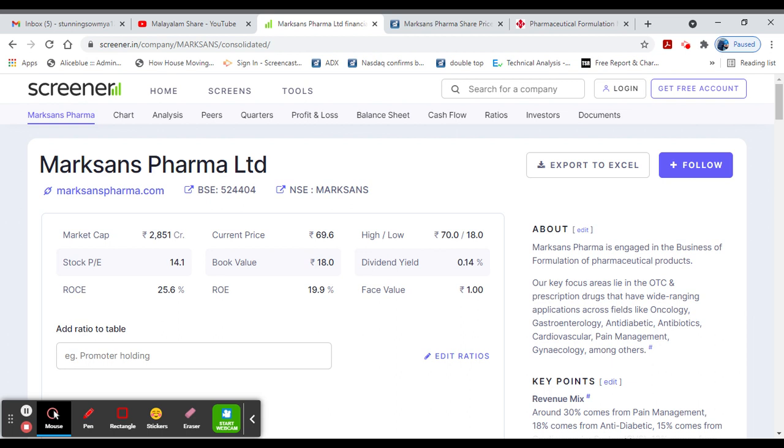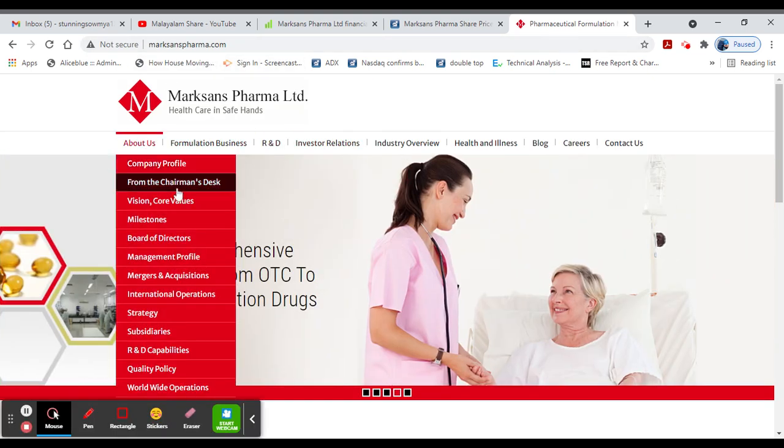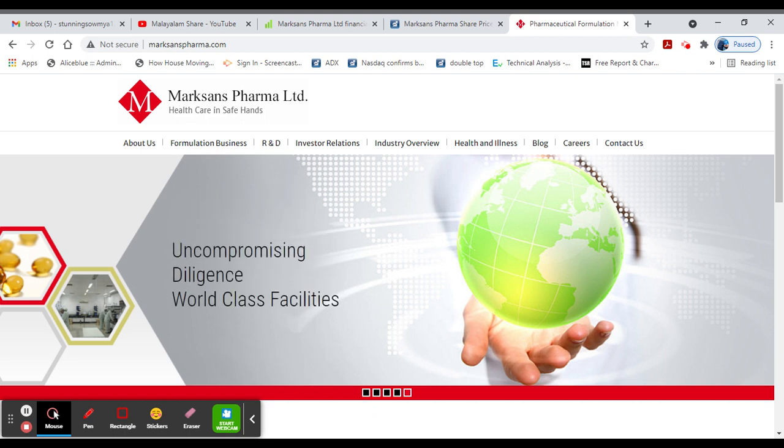If you want to register in the stock market, if you have any doubts, you can share your contact number and doubts. In the Play Store, if you want to download the app, you will be able to start 3 videos. If you want to check the video, go to the website.